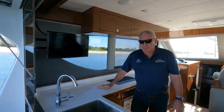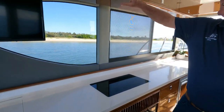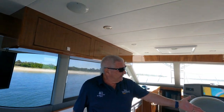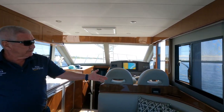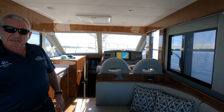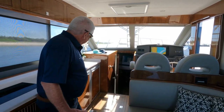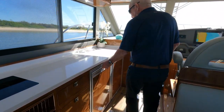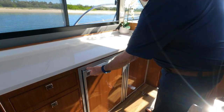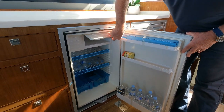We have beautiful Corian bench tops which are just sensational. Plenty of storage, all LED lighting, fully air-conditioned up here — a reverse cycle which does cooling, heating and dehumidifying. We have dual refrigeration: 140 litre Waeco fridges which are very versatile and have a freezer inside both of them.